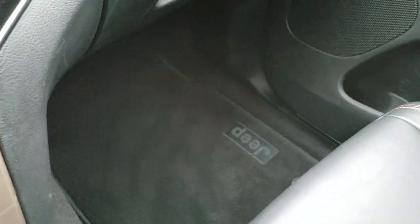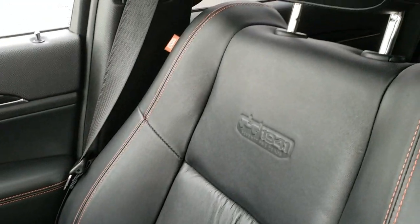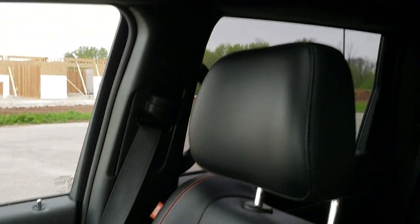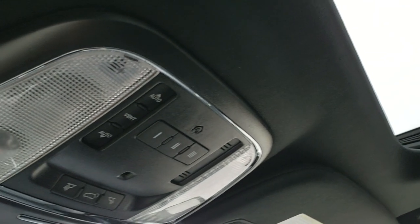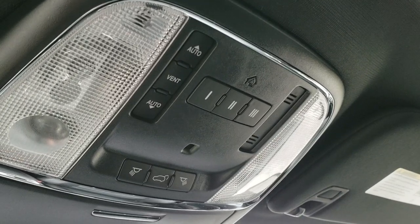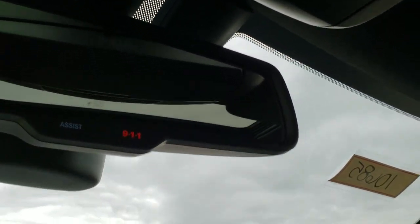Passenger side floor mat and seat are in excellent condition as well — no rips or tears. Smells very clean inside this vehicle; I don't think it's ever been smoked in. Power sunroof. You do get your HomeLink buttons for your garage door, security systems, and lighting systems, plus map lights and your power rear gate button. 9-1-1 and assist in the rearview mirror.